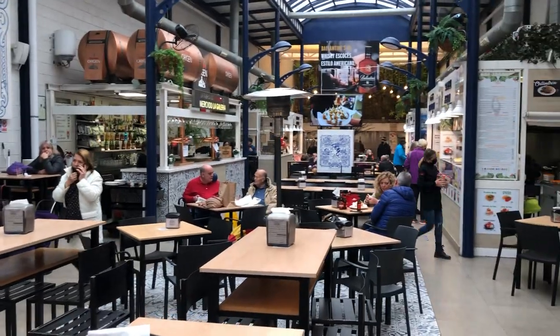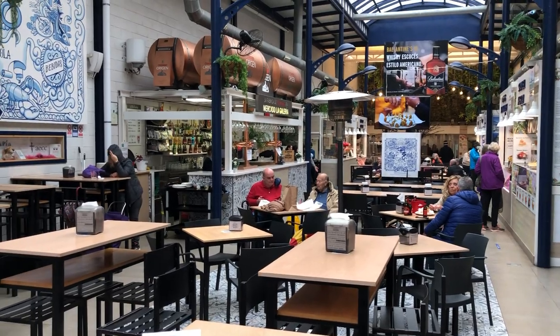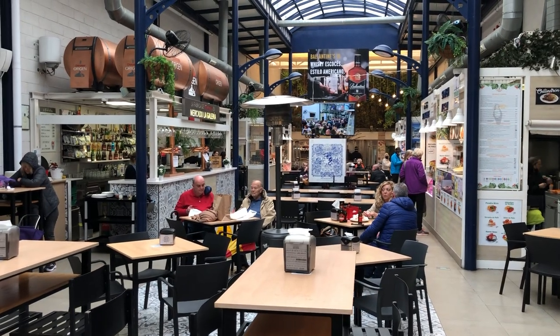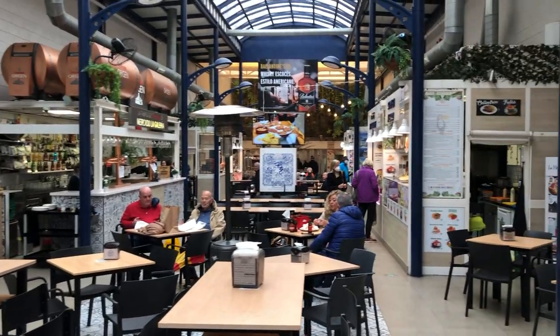I do recommend you guys to visit this food market, La Galeria. Thank you very much for watching my video today, and for more tours like this please subscribe to my YouTube channel, Travel with Cole. Thank you very much guys, bye bye.